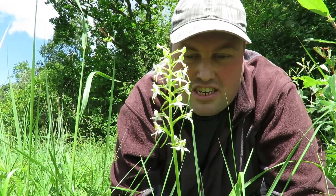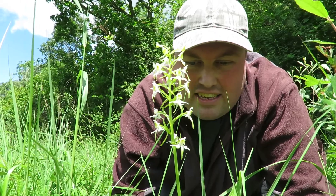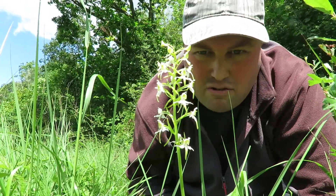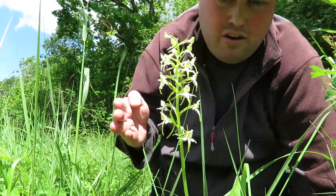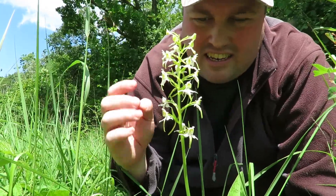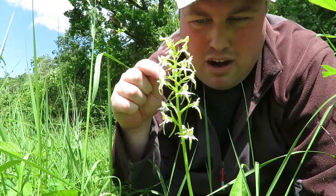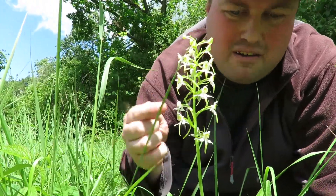Hello, my name is Sean and I'm the autistic naturalist, here to find 23 species of orchid found in Norfolk. Today I have found one of two species of butterfly orchid — there's a greater and a lesser — and this one is a greater, mainly because it's quite tall.